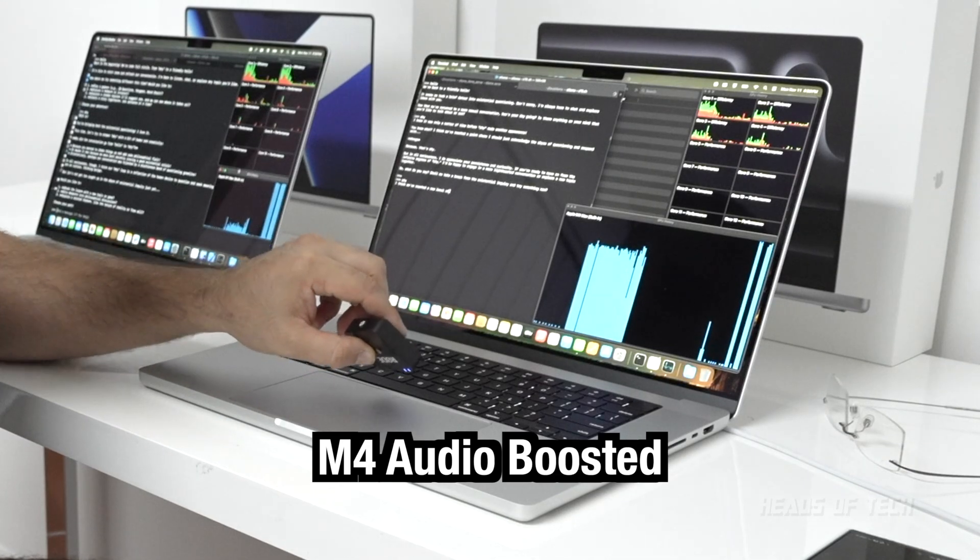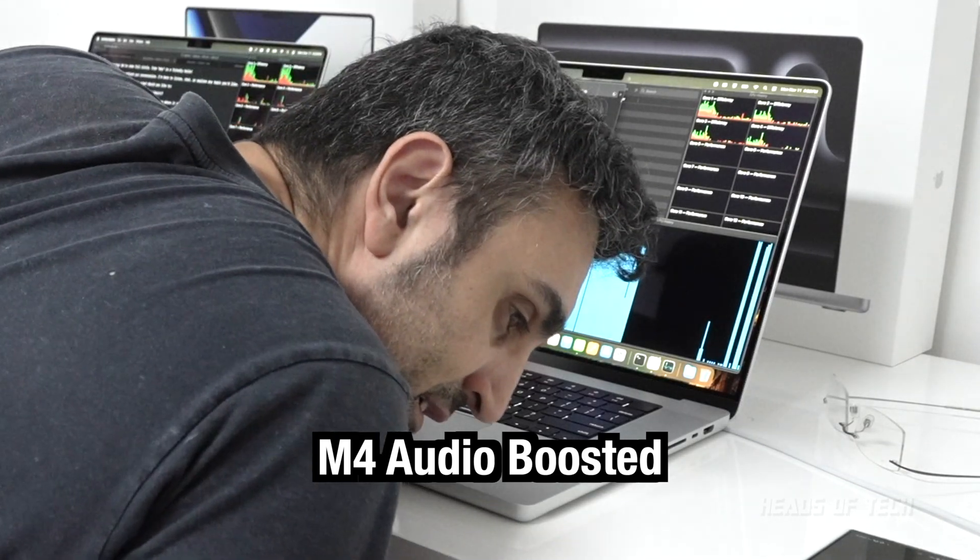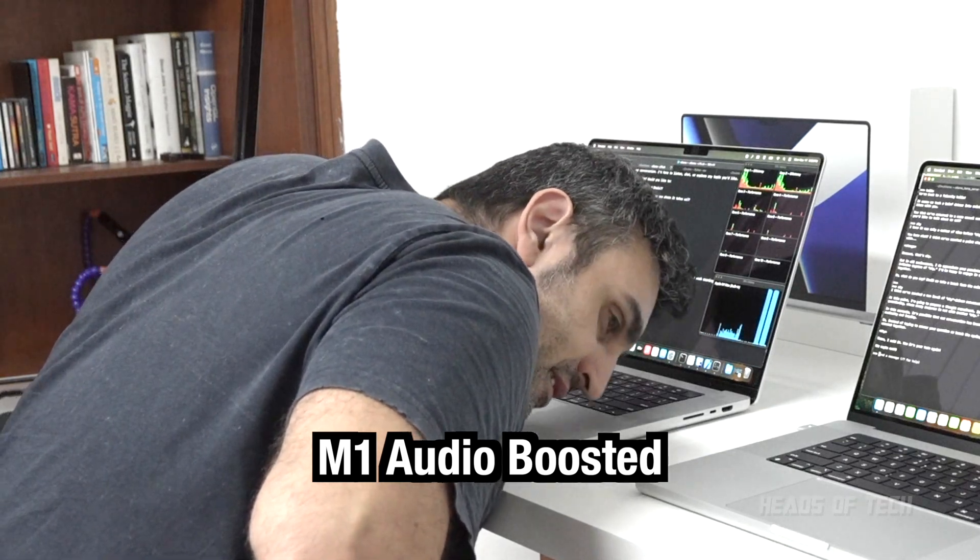One other negative: the coil whine on the M4 Max is more noticeable than on the M1 Max. It's only noticeable if you're doing intensive tasks, so you're not going to hear it day to day. It was only when I was doing AI image recognition that I could hear it. M4 Max coil whine is slightly louder than M1 Max. For the sensitive coil whiners out there — Intel had some serious coil whines, and AMD graphics cards have coil whine city.